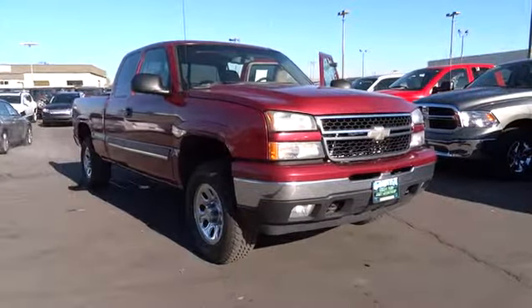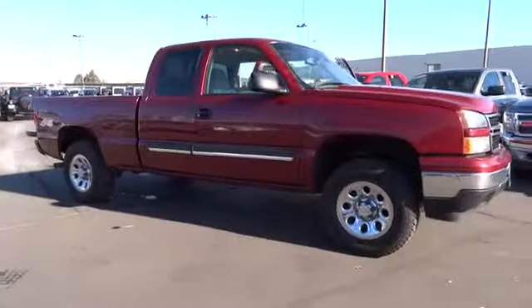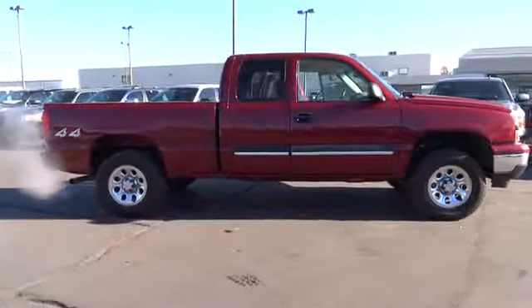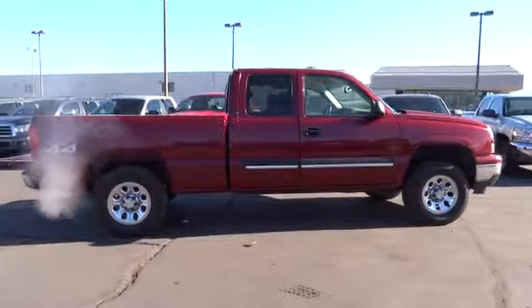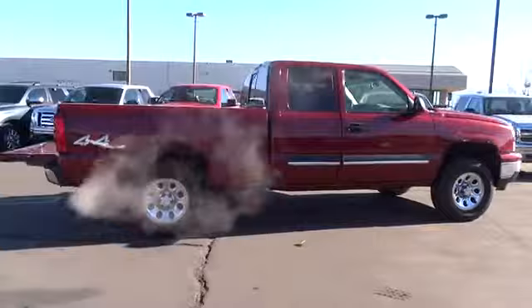2006 Silverado 1500. The Chevy Silverado 1500 has the lowest cost of ownership of any full-size pickup and is priced below $15,000. This vehicle has less than 105,000 miles. Come take a test drive today.